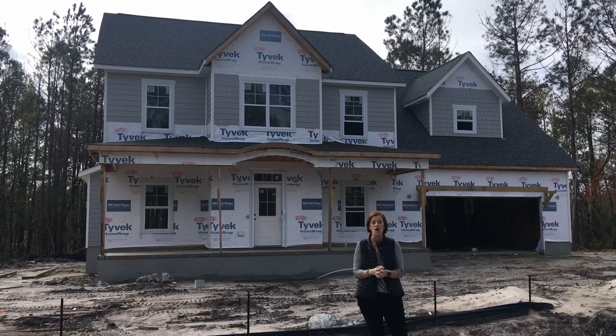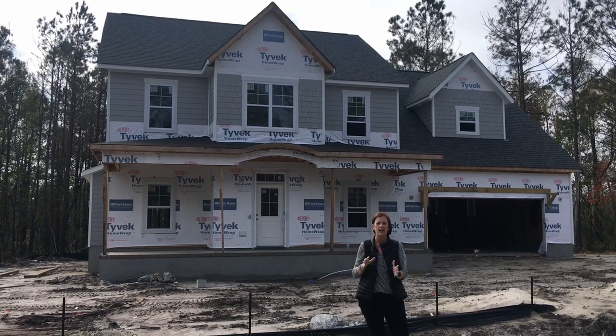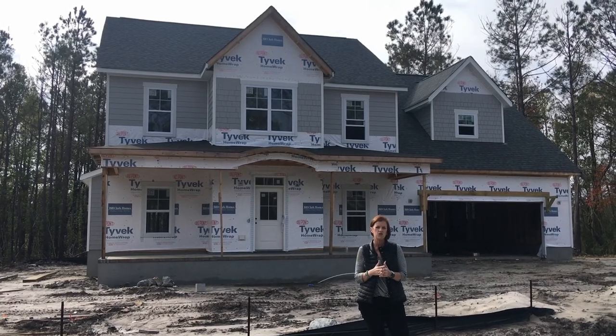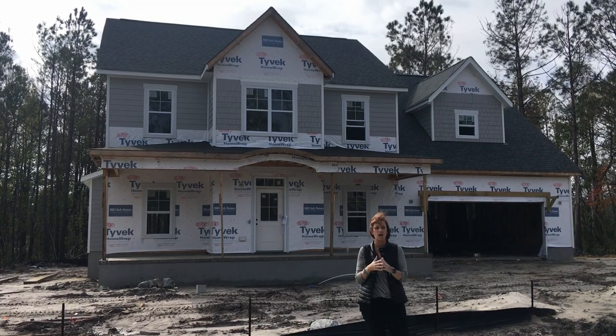As you can see behind me, there are several homes that are coming out of the ground. This community is going to have 39 home sites total. They have homes ranging from 1,600 square feet on up to about 3,200–3,300 square feet, and the pricing starts around $280,000 and goes up from there.